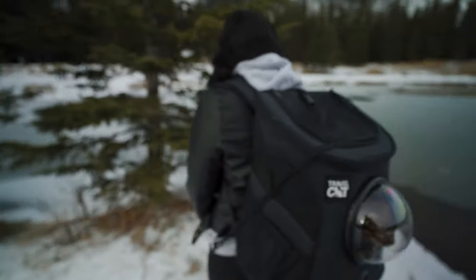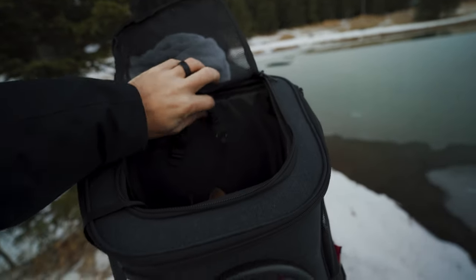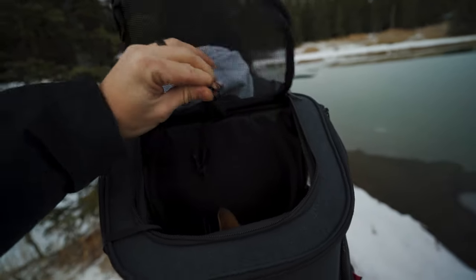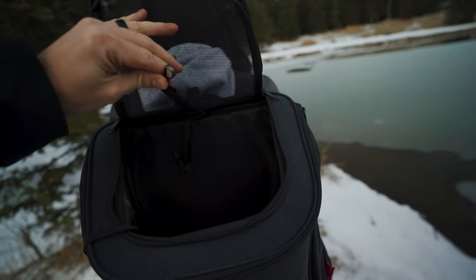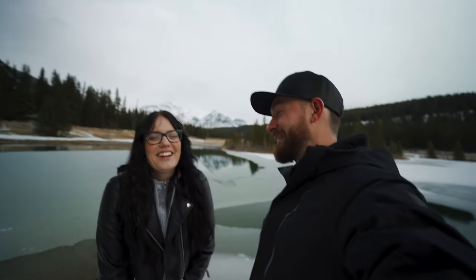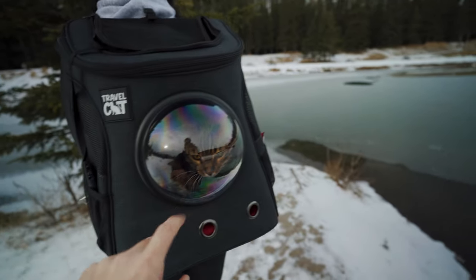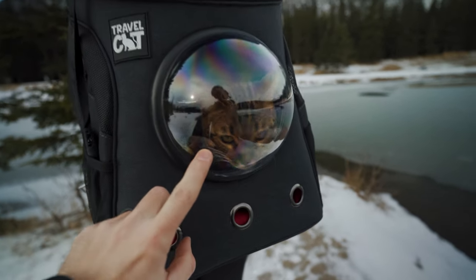She can sit up here no problem. There's also an elastic clip so that you can clip it onto her harness — so if you're out hiking by yourself and you don't have somebody watching that your cat's still in there, you can clip her in so you don't have to worry about them jumping out and you turn around to look in your bag and there's no cat in it. Also, this bubble on here is the cutest thing ever. Kona sticks her head in it all the time, just like this.